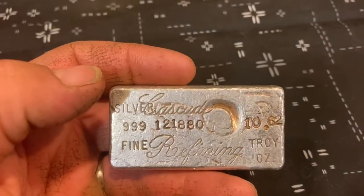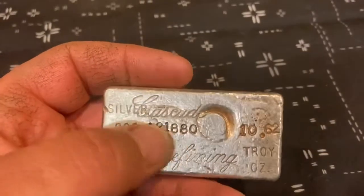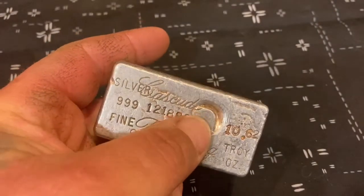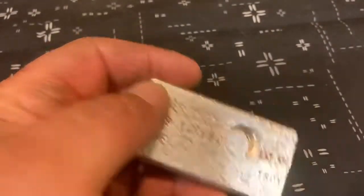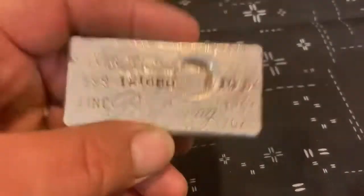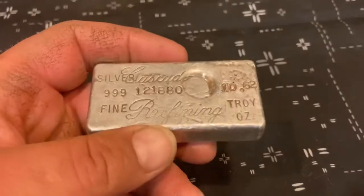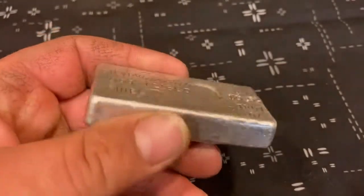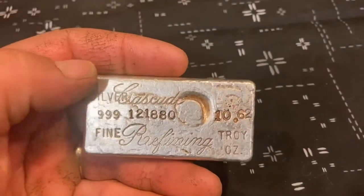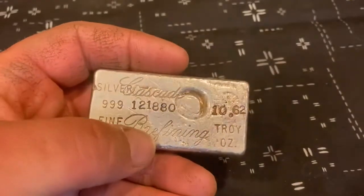There are some other bars where they haven't figured out what the serial numbers mean because it's like the same except for a weird year at the end, like 25. But these are pretty rare — under 1,500 minted — so now I'm finally in the under 2,000 mintage club.